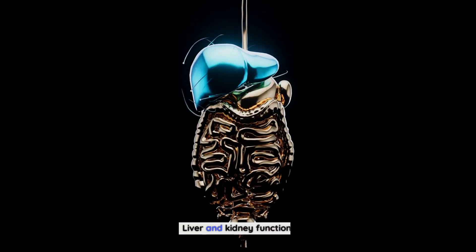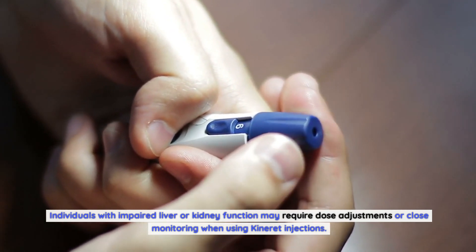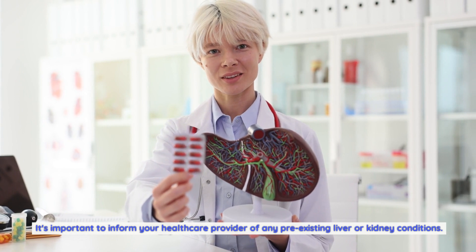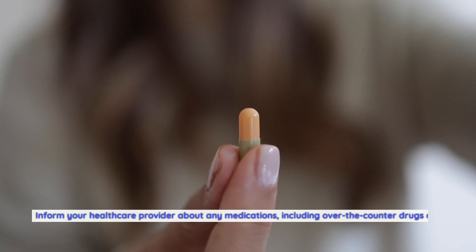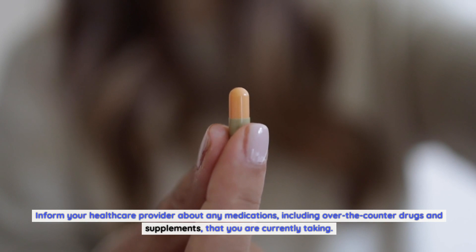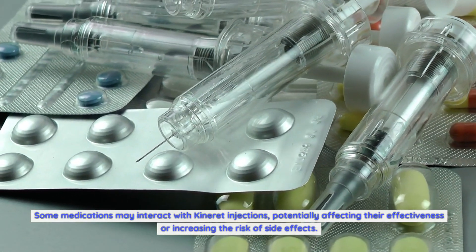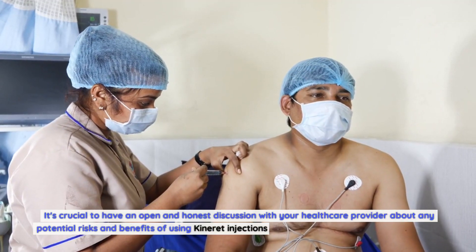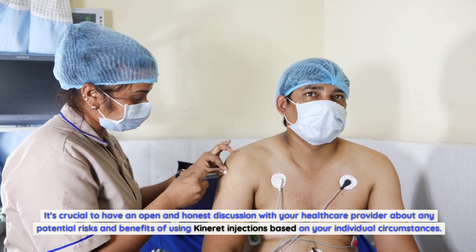Liver and kidney function: individuals with impaired liver or kidney function may require dose adjustments or close monitoring when using Kineret injections. It's important to inform your healthcare provider of any pre-existing liver or kidney conditions. Other medications: inform your healthcare provider about any medications, including over-the-counter drugs and supplements, that you are currently taking. Some medications may interact with Kineret injections, potentially affecting their effectiveness or increasing the risk of side effects.